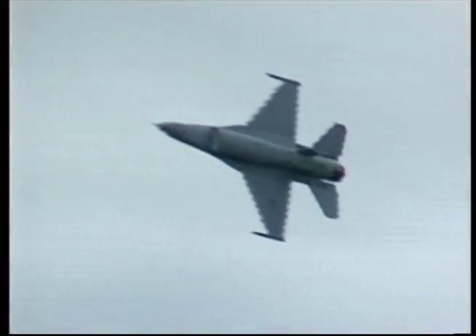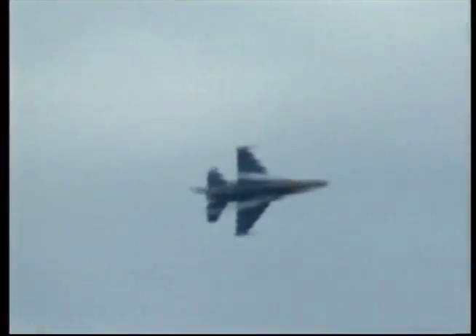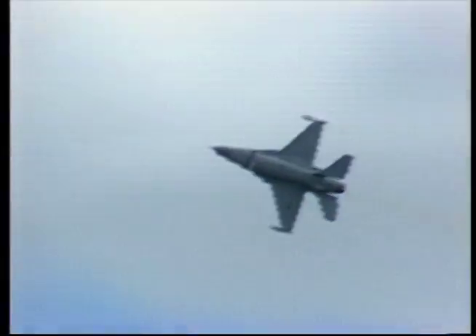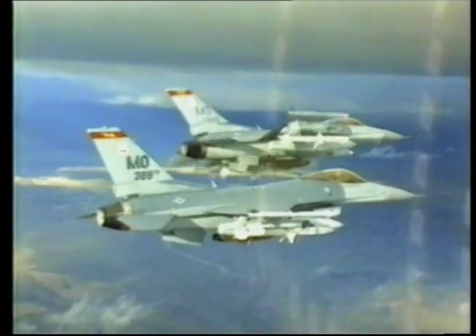Naming this new fighter posed an interesting problem. Falcon was proposed, but the Dassault Company of France was already selling a business jet with that name and objected. Mustang II was another suggestion, but Ford was selling a sports car with that name. On July 21, 1980, the Air Force announced the name Fighting Falcon. In practice, the F-16 would often be referred to by its more sinister name of Viper.